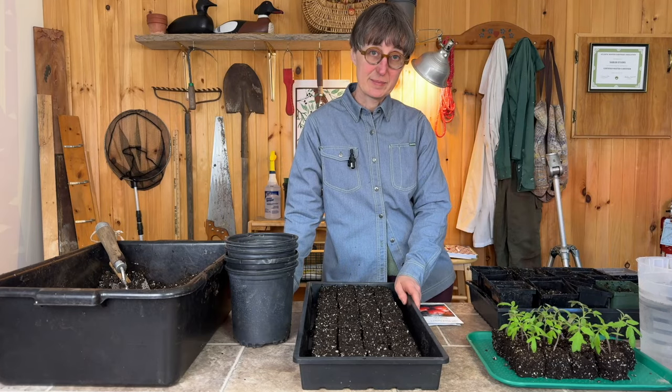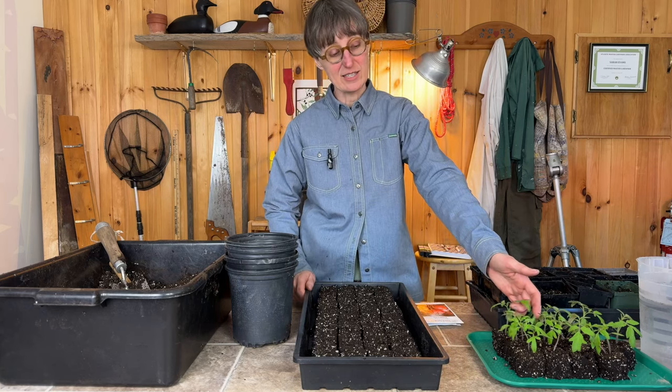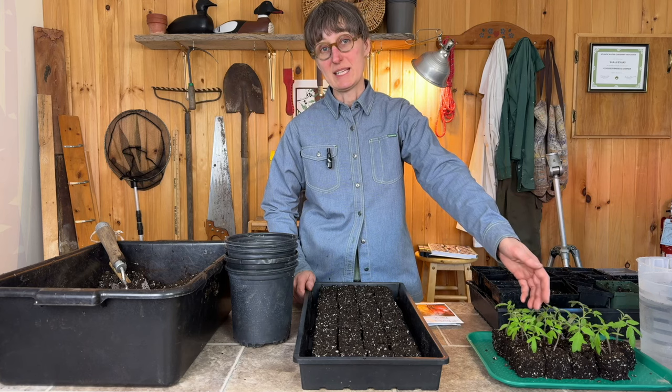We've got some soil blocks here to plant, and then I've got some tomatoes that I did start a couple of weeks ago and I'm going to pot those up today.